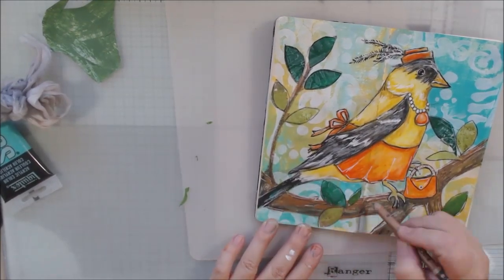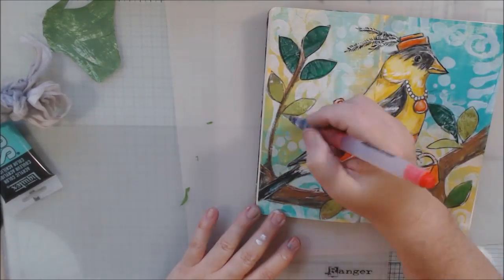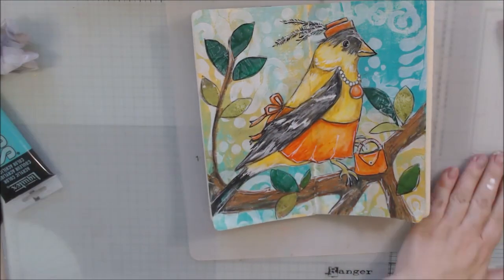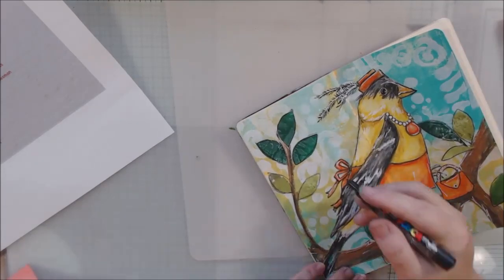It turned out that one crayon was copper and had a little bit of metallic — I meant to grab the other one. So I had to thread it through the branch a little bit because it would look funny if there was metallic in only one spot.